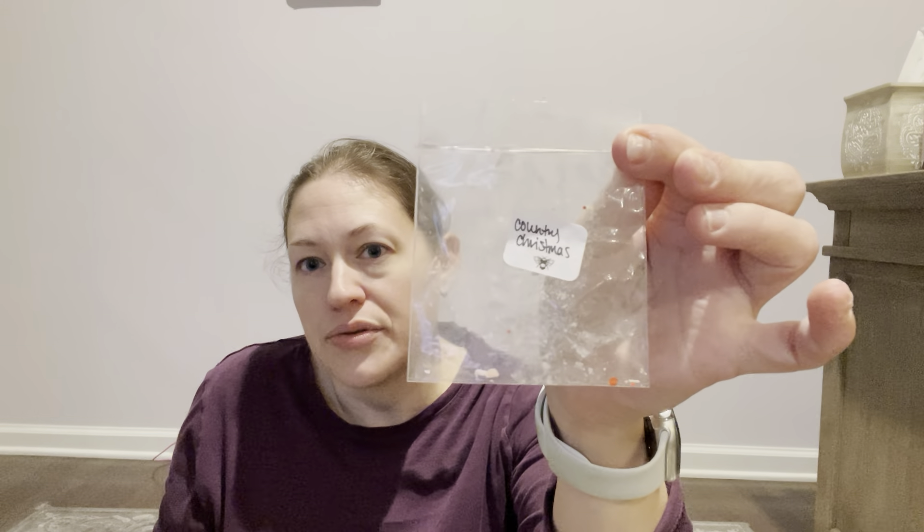In my haul I got through a sample of Country Christmas — clove, bakery, tree. I think there were two trees in there: Frasier fir and spruce. It was good. I had it here in my office and it was just enough. I'm glad I got that in a souffle.